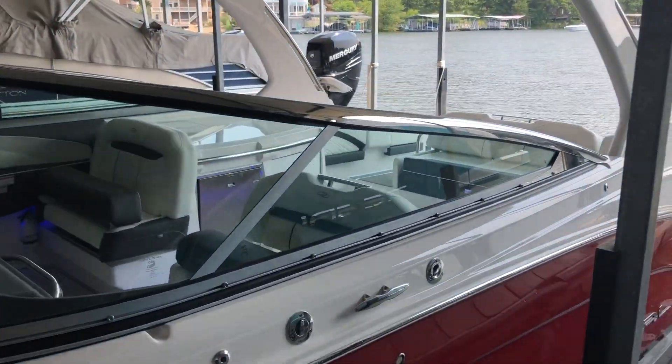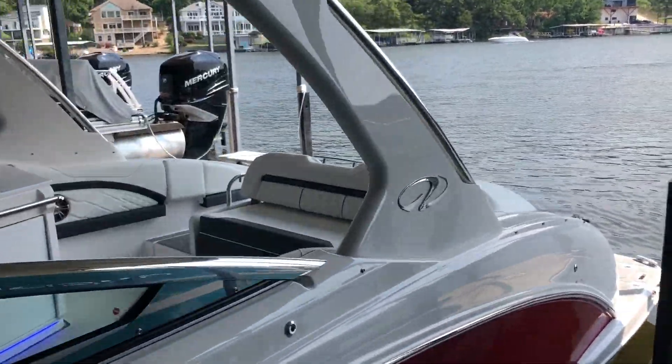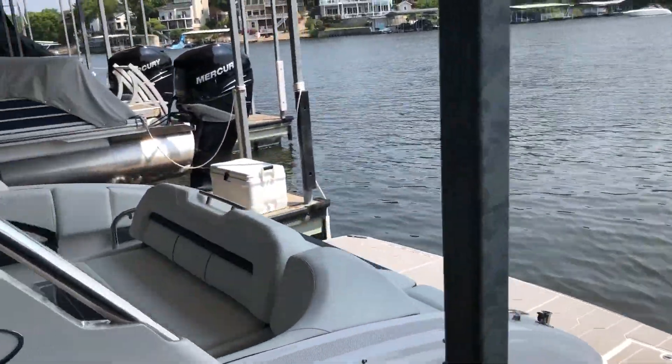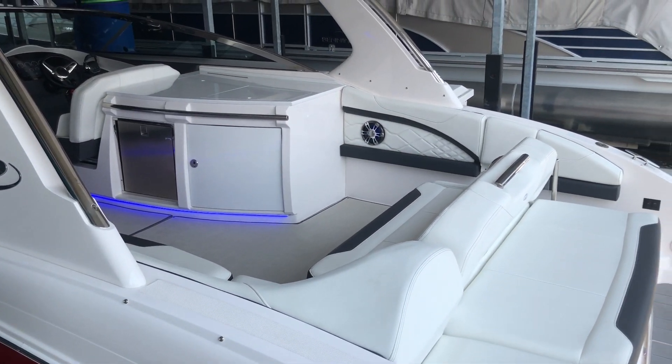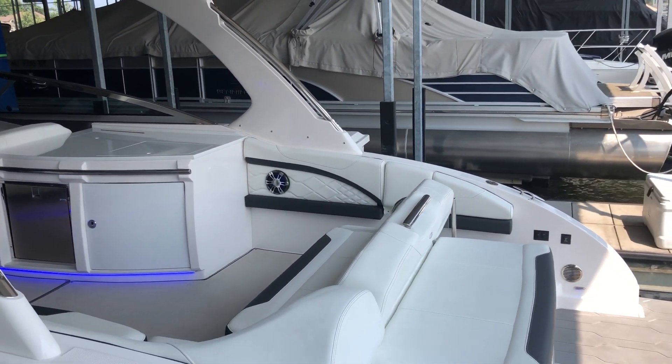The boat gets up and runs to 700 horse, V8, 350, and twins. Just about every option you could do. The only thing you could add that we do is a second fridge, and guess what — we can still do it if that's a big deal for you.